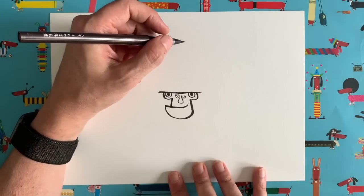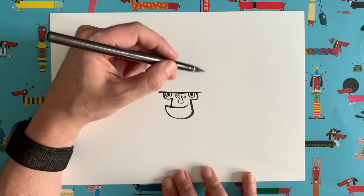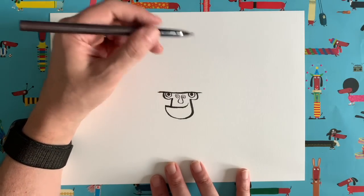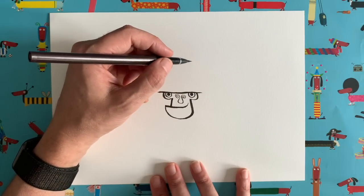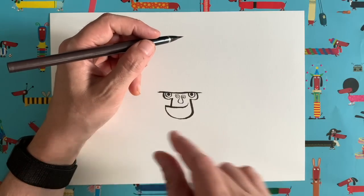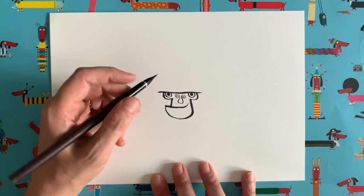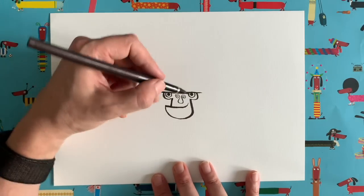Now we draw the head. I did the face first because if you draw the head shape first you might get it too small for the features and end up cramming everything in. I often like to start with the features and then do the head afterwards — though it depends on what you're drawing.